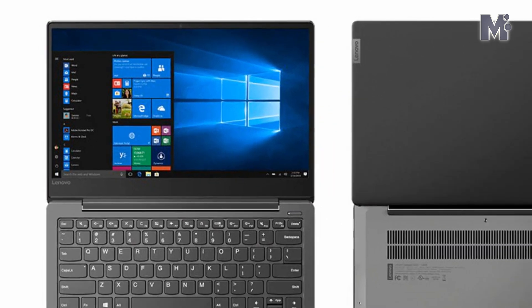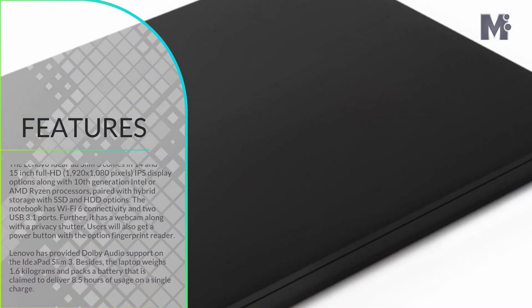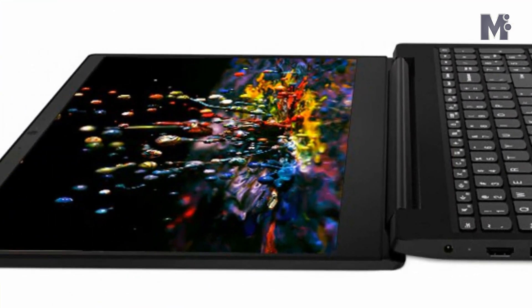The new IdeaPad Slim 3 laptop weighs 1.6 kg, is 19.9 mm thin, and is available in two sizes — a 14-inch variant and a 15-inch variant.